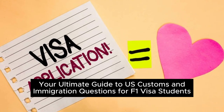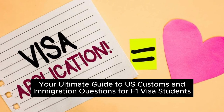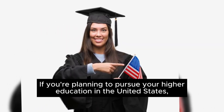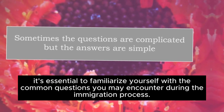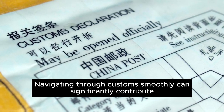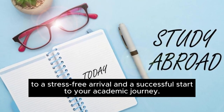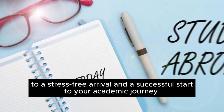Your Ultimate Guide to U.S. Customs and Immigration Questions for F-1 Visa Students. If you're planning to pursue your higher education in the United States, it's essential to familiarize yourself with the common questions you may encounter during the immigration process. Navigating through customs smoothly can significantly contribute to a successful start to your academic journey.